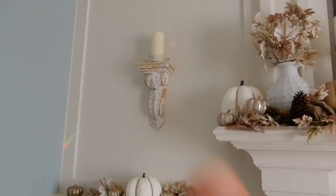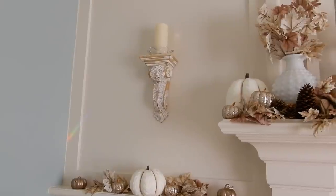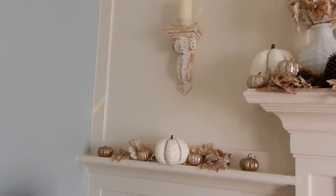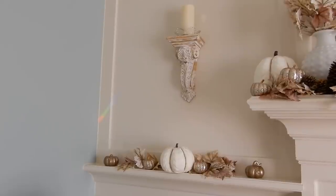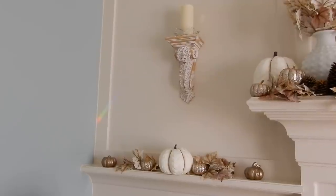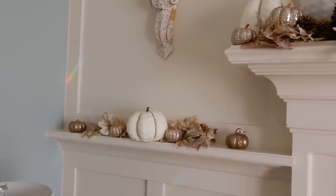Over here, these are corbels that I actually purchased at Michael's this year — I'll link them down below, I think they're amazing. They are now attached to either side of the fireplace. For the longest time I was trying to figure out what to do with this space, and these just fit the bill perfectly. I do tend to like a little bit of a rustic, slightly French country type design, which is why you're seeing a lot of distressed pieces throughout the house. It's not everybody's taste, but I think it suits the house kind of well.